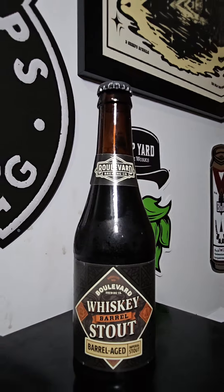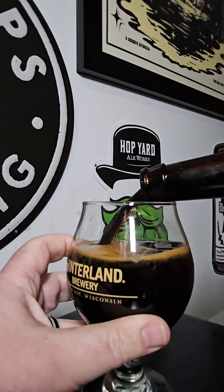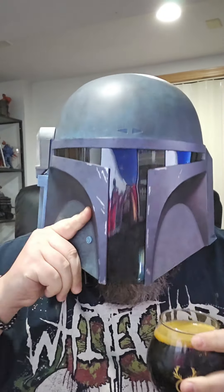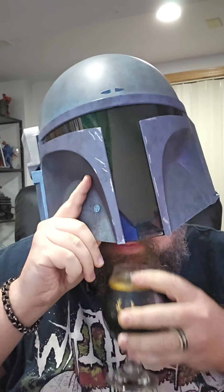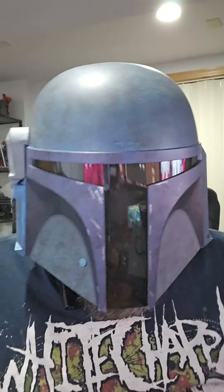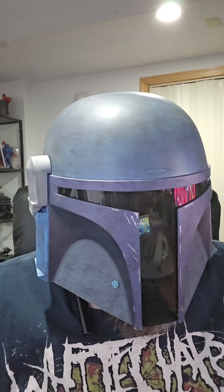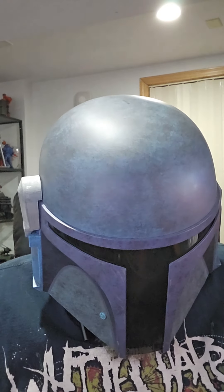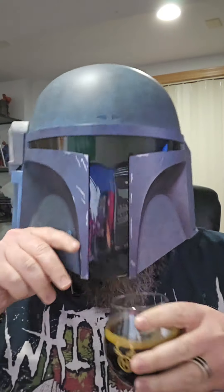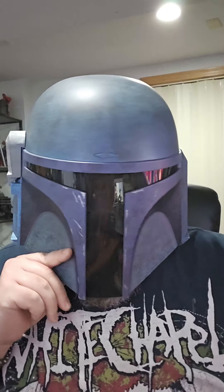Let's get this one cracked open and reviewed. Whiskey on the nose. Very approachable — it's got a medium thickness. Very smooth. Can't tell it's that strong.